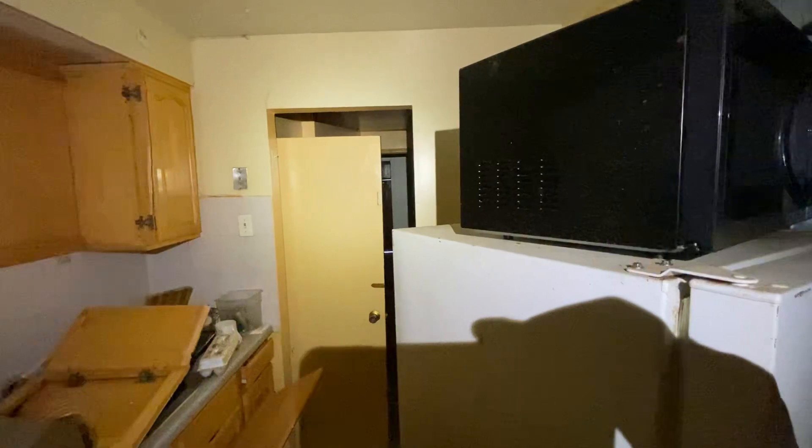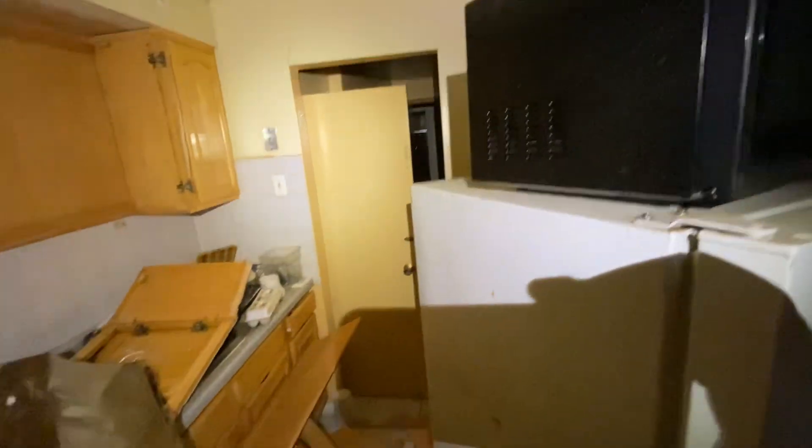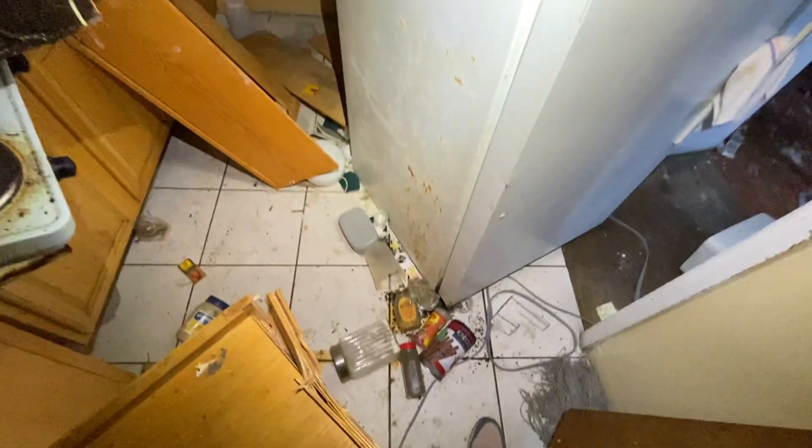I don't even know if this bathroom is supposed to be here. There's a small kitchen — let me see what we got. It looks about 7 feet wide, 7 feet long. Actually, 7 by 5 and a half. So it's a small kitchen.